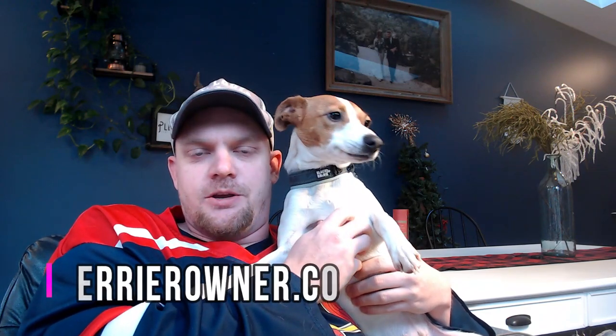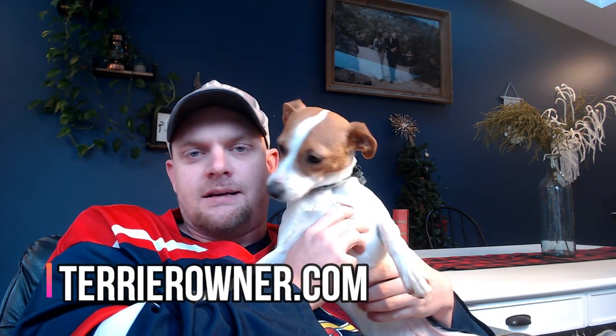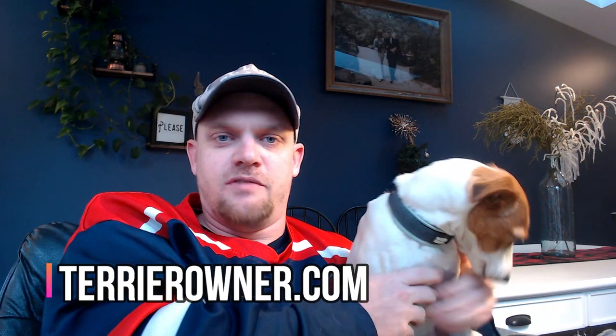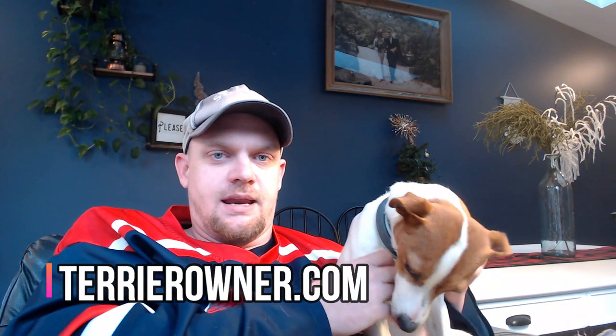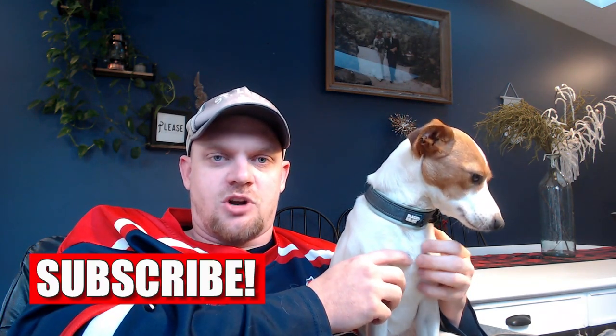Welcome back to the Terrier Owner YouTube channel. I'm Josh from terrierowner.com. We've got Luna here, the star of the show. Today we want to make a quick video about some exercises you can implement into your Jack Russell Terrier's routine. We're going to give you six exercises and why exercise benefits these dogs so much. This channel is designed for new terrier owners — if that interests you, subscribe down below.